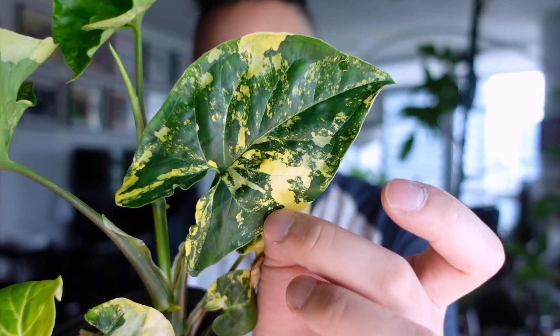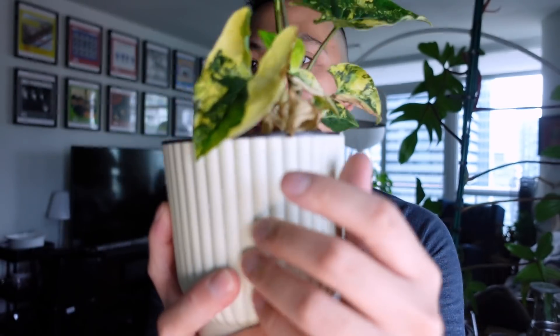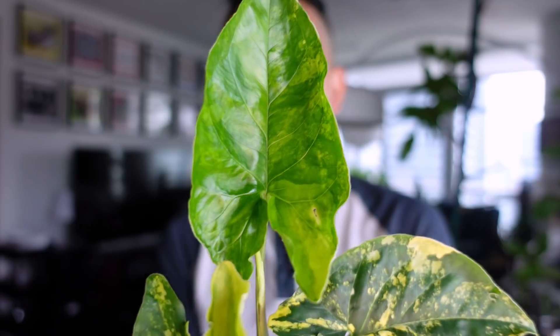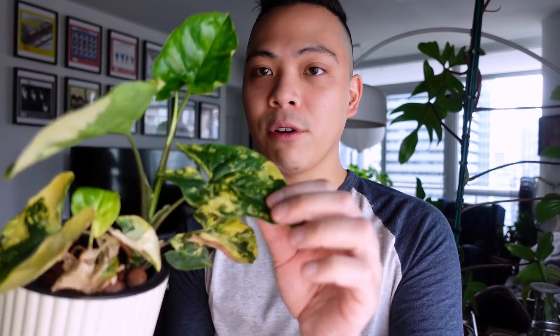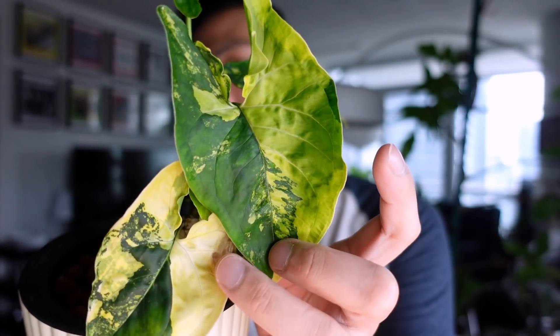I'll just show you the prettiest one right now — this leaf is just to die for. I wish all the leaves had a more balanced variegation, but the yellow is just so pretty. These plants have a type of variegation — I think it's called Polaroid variegation — where the new leaf has some brighter green, but through time they fade to a bright yellow, like you can see in this leaf here.